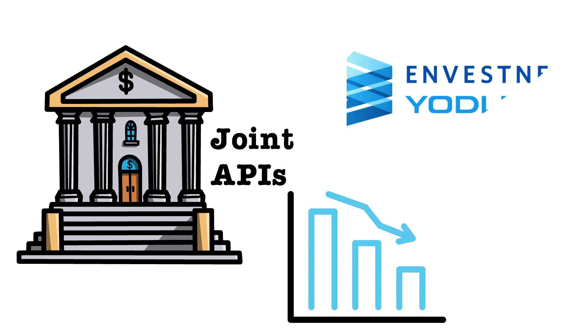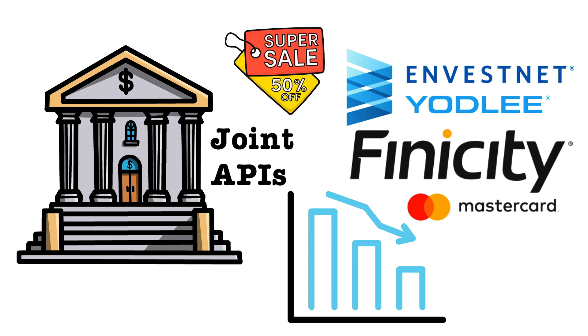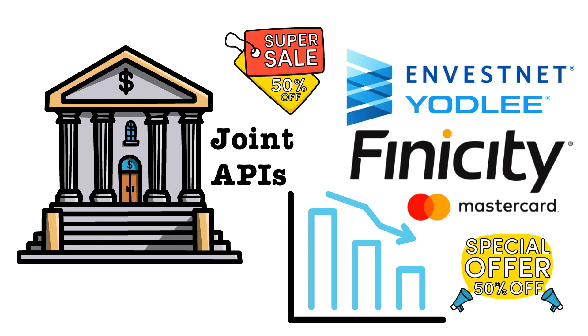Or maybe it will be one of Plaid's competitors that does that, like Yodlee or Finicity — especially because Plaid was first to the party and its customers aren't yet shopping around to see if they can get the same service cheaper elsewhere.